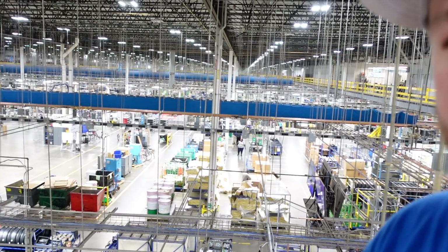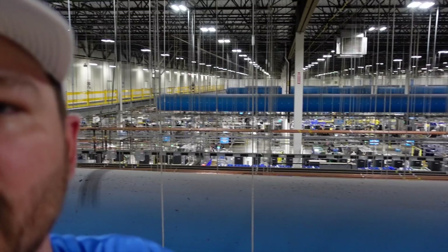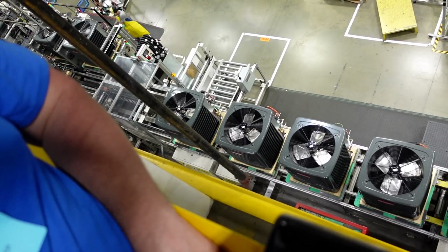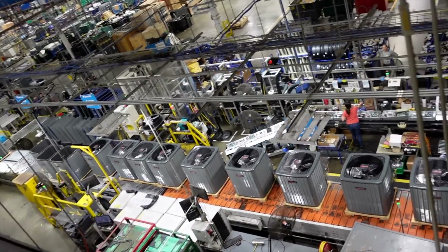Here we are in the Daikin factory up on what they call the mezzanine, right above everything. It's just so hard to convey the sheer size of this place — and this is just one side. We've got some Goodman units being built down here, being tested. And right across, here's some Amana units being built. So all these units — Daikin, Goodman, and Amana — all being built right here in America, right here in Houston, Texas.